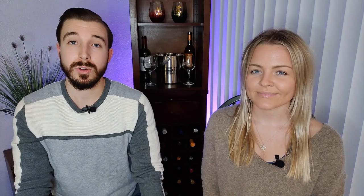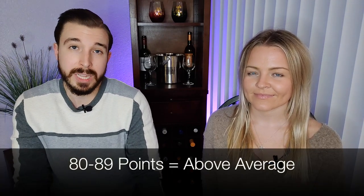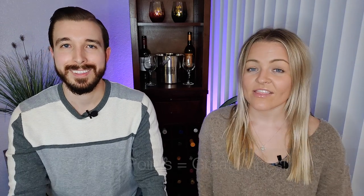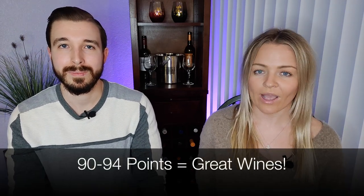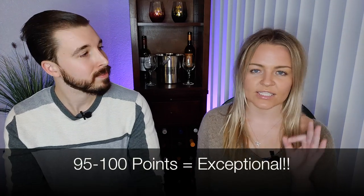Then you have wines rated between 80 to 89, which are good wines that taste above average. Then you have 90 to 94, which are great wines. And last, you have 95 to 100, which are exceptional wines. Again, just to make it easy, think about it as a grading scale from school — A to F.